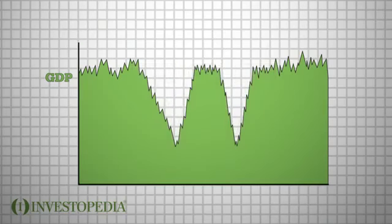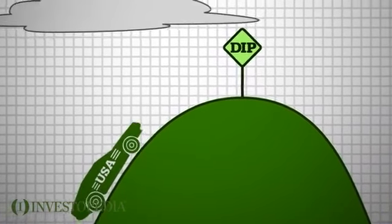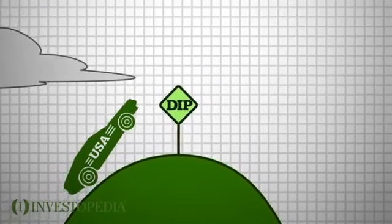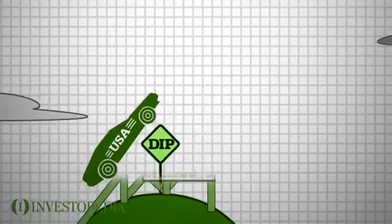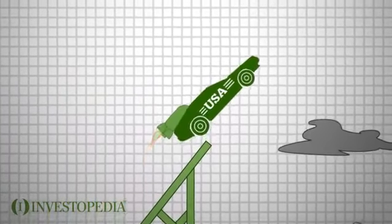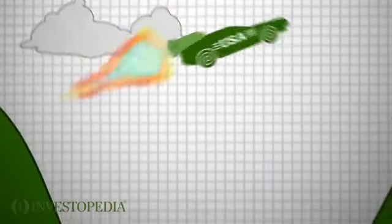A double-dip recession can be caused by many different factors. The second dip usually indicates that the economy had recovered from the first dip too quickly and is still in a correction mode. If the government has been propping up the economy through stimulus spending and low interest rates, then the end of the stimulus money or the resulting inflation can push the economy back down again into a second dip.